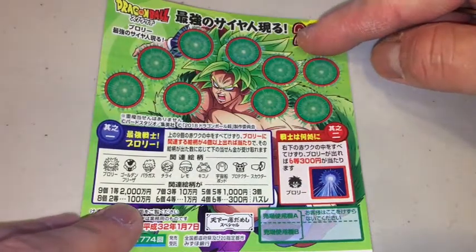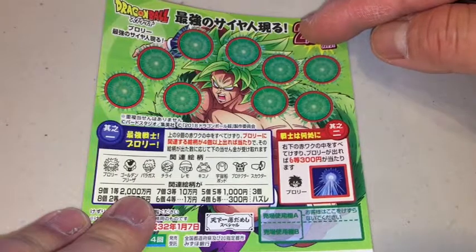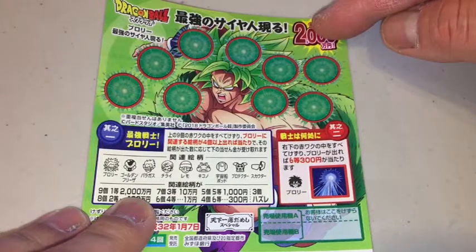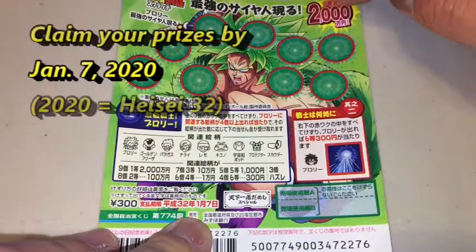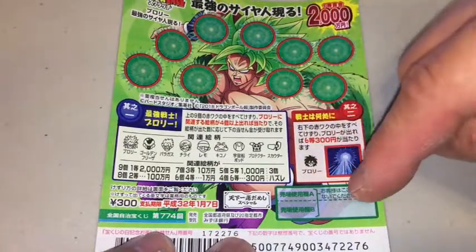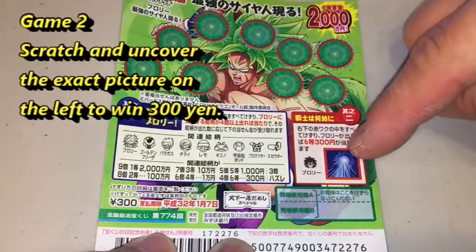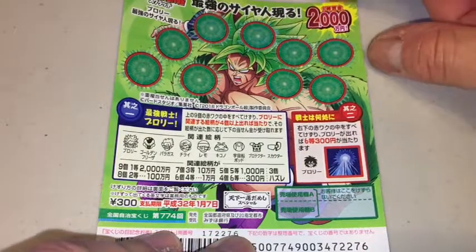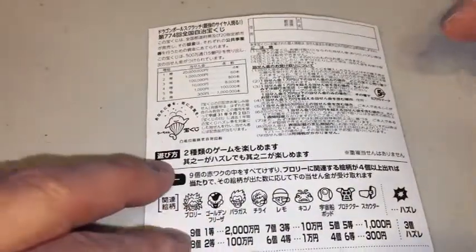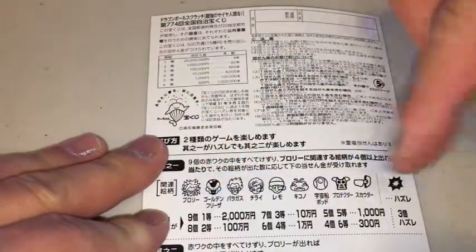...that is one million yen. And if you uncover nine characters, that is the first prize — that is 20 million yen, a lot of money. You have until January 7th, 2020 to claim any prizes. For the bonus game, you scratch here — if you find this character you win 300 yen.